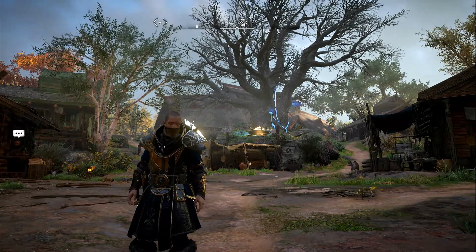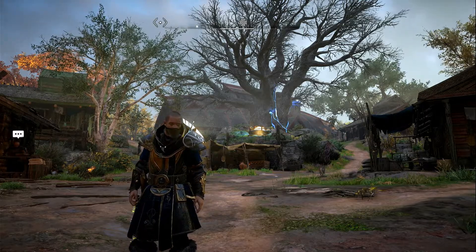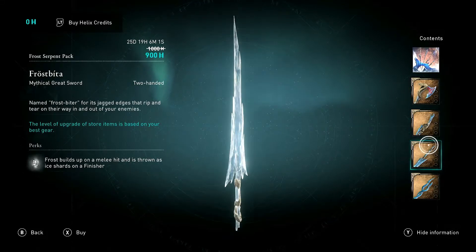Leave a like on the video, post a comment down below, and subscribe to the channel for more content like this. So looking at the pack itself, we get four weapons. Now if you have Dawn of Ragnarok — which I haven't got yet, I will get it soon — these will all automatically be upgraded to divine.